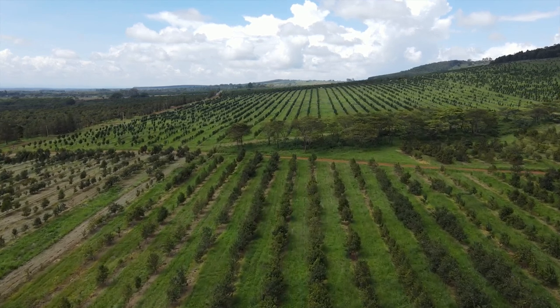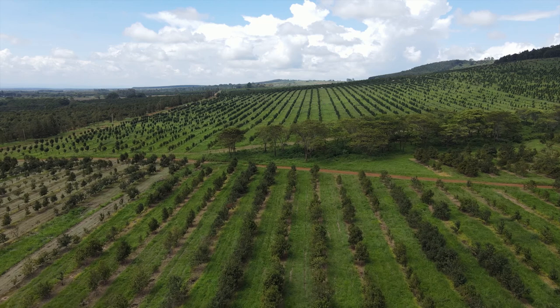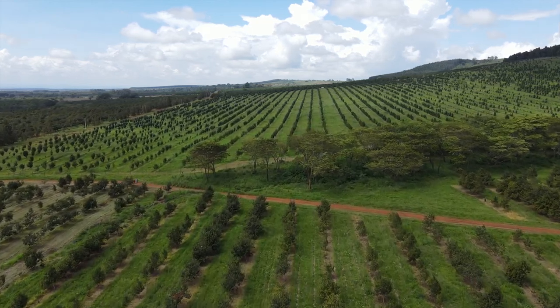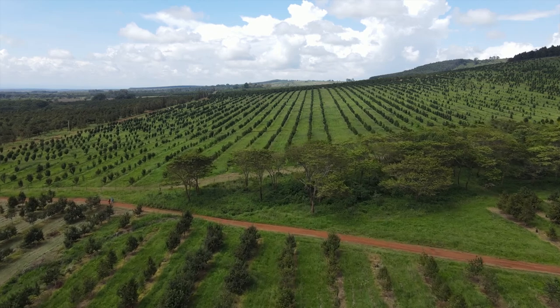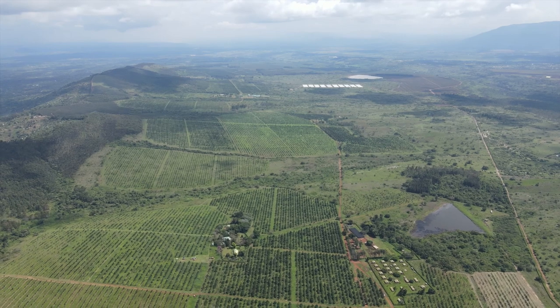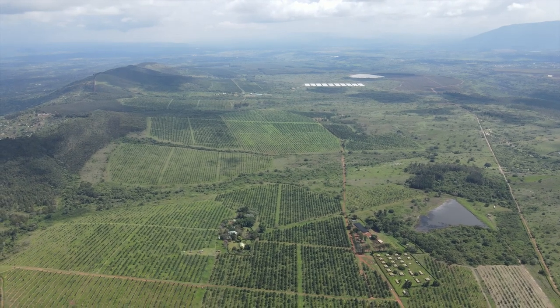Macadamia has a center of origin in Australia, and it has adapted to grow in dry conditions. So macadamia really does not need a lot of irrigation. The only reason we irrigate is because we want to maintain the production level and the quality standards.